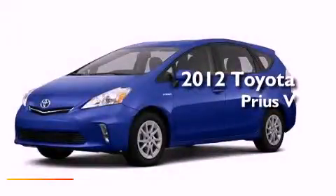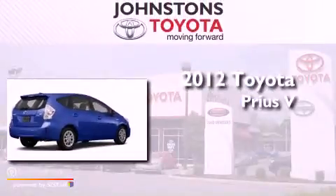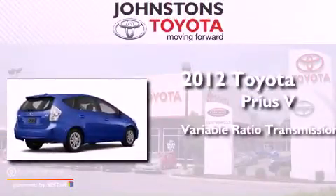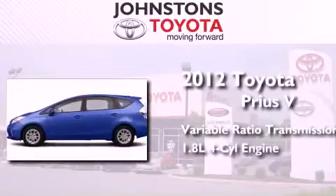This is a brand new 2012 Toyota Prius V. This four-door sedan has a continuously variable transmission and an inline four-cylinder engine.